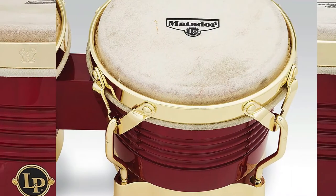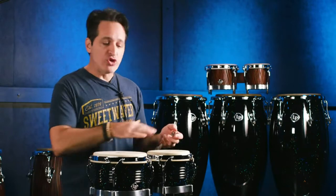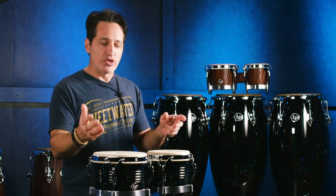Matching congas are available. Customer review: 'I just bought these and love them very much — the sound and quality is superb, the price was just right.'